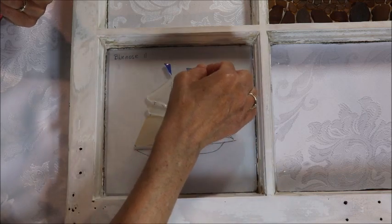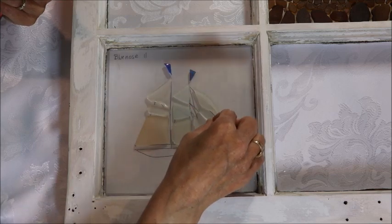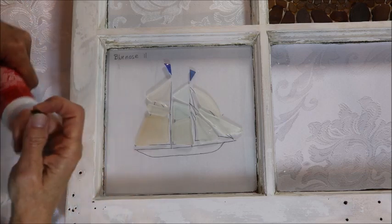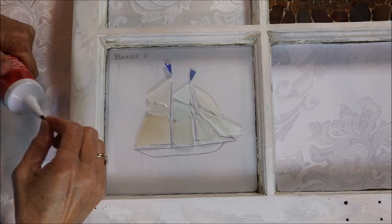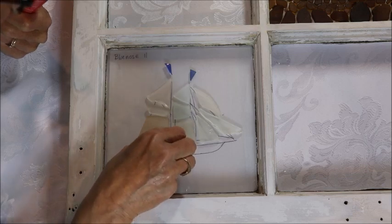The Blue Nose 2 — it's kind of interesting. The Blue Nose was a very successful racing ship, so when they built the Blue Nose 2 they decided they wouldn't race it. They would only use it for marketing because they didn't want to outshine the Blue Nose's racing record. I thought that was fairly interesting.